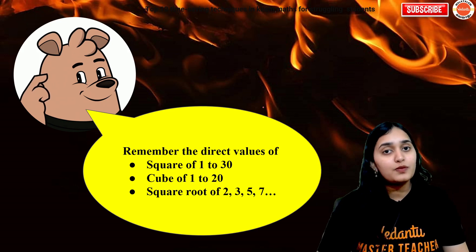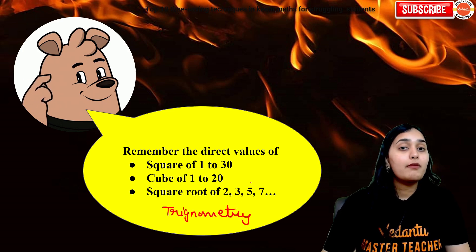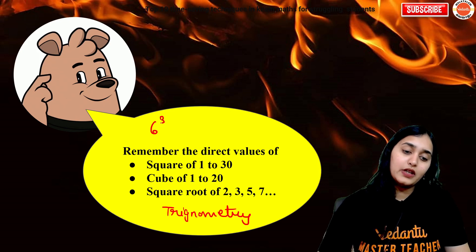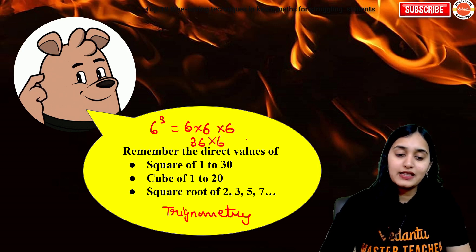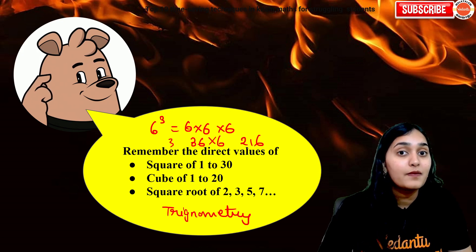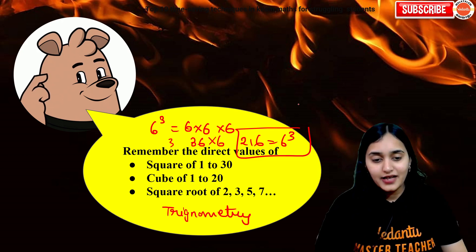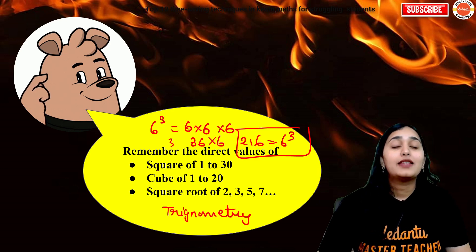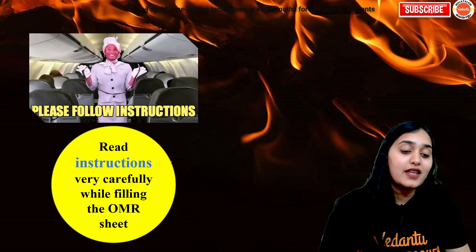Next: in maths, remembering the direct values of squares, cubes, square roots, cube roots, and trigonometry is very important. If you don't remember direct values and you go to solve — suppose you are calculating 6 cubed: you do 6×6=36, then multiply by 6, carry the 3, and get 216 — how much time did you take? But if you remember that 6 cubed is 216, only one second is required. So rather than ten seconds, one second is better. Please remember all values of squares, cubes, square roots, cube roots, and trigonometry — they will save your time.